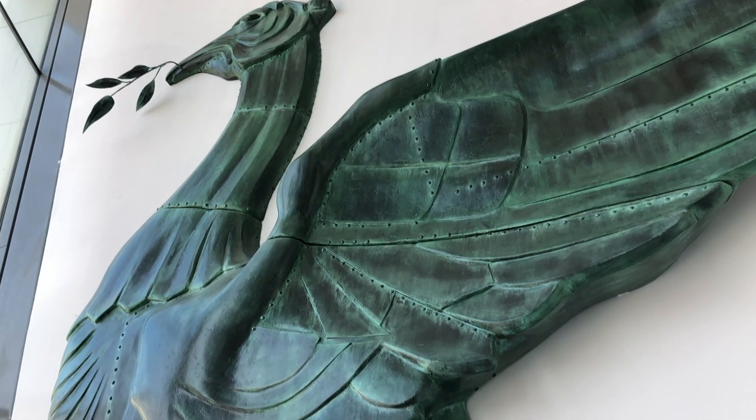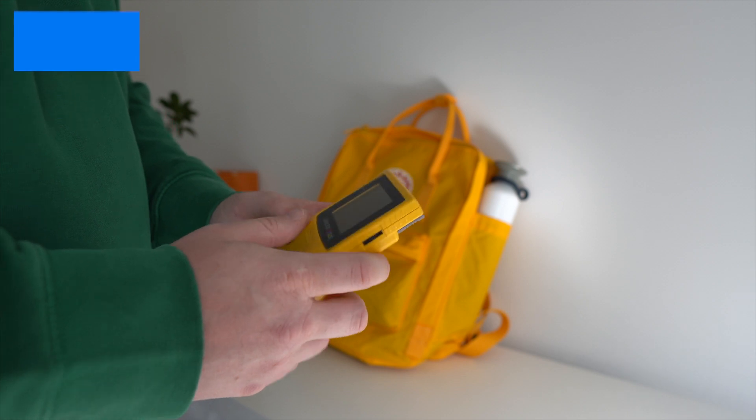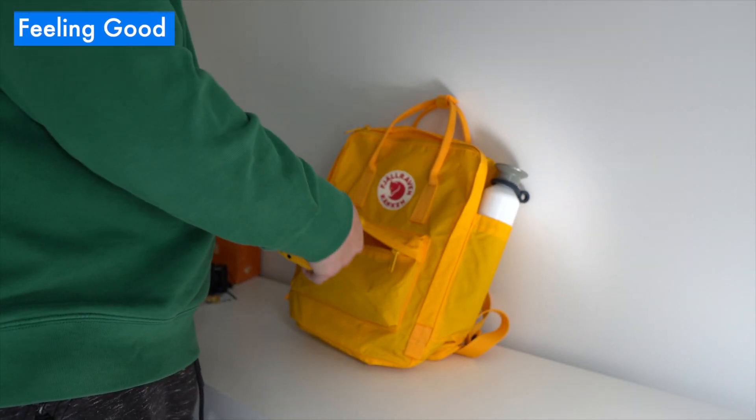Not even once in the Museum of Liverpool did I feel like I was getting in the way or blocking somebody's path — that often happens when I'm wearing a slightly bigger bag. And honestly, it just felt really freeing, which is brilliant because at its heart, the Kanken is a feel-good backpack.